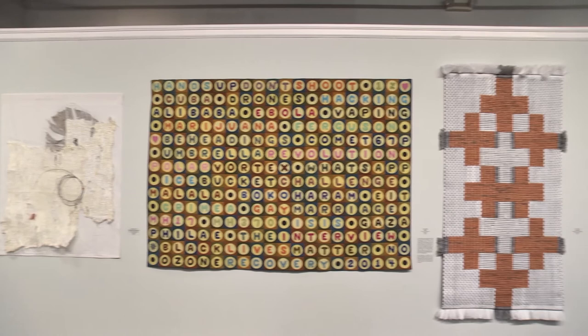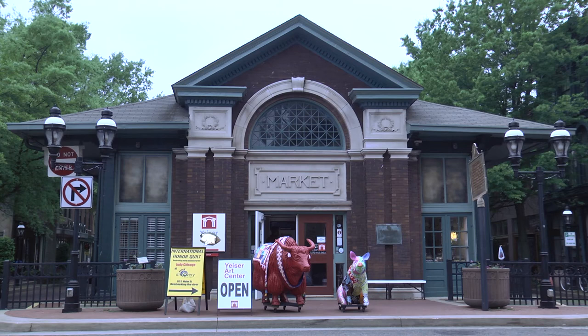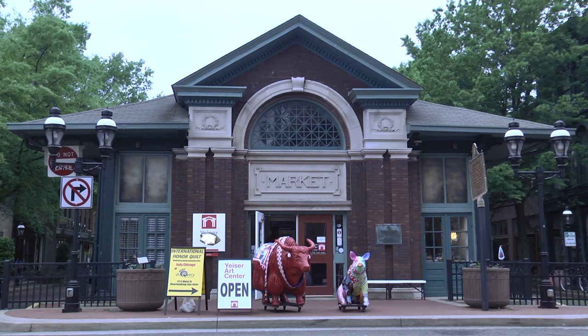The Fantastic Fibers exhibit at the Yeiser Art Center is another one of our AQS sanctioned events. You'll notice it when you get downtown because there will be a big red yak sitting outside the front door. The exhibit includes works of all different kinds of fibers, so put this on your list when you come to quilt week.